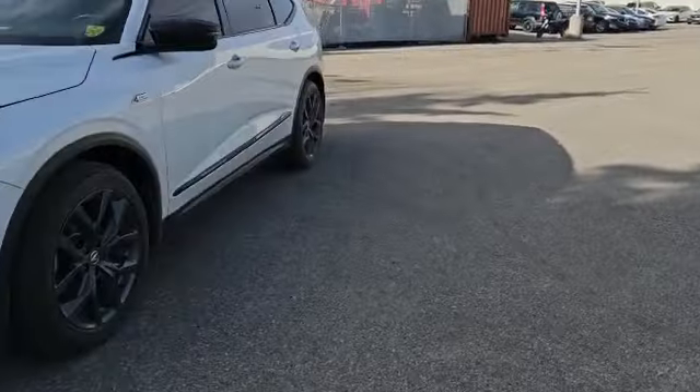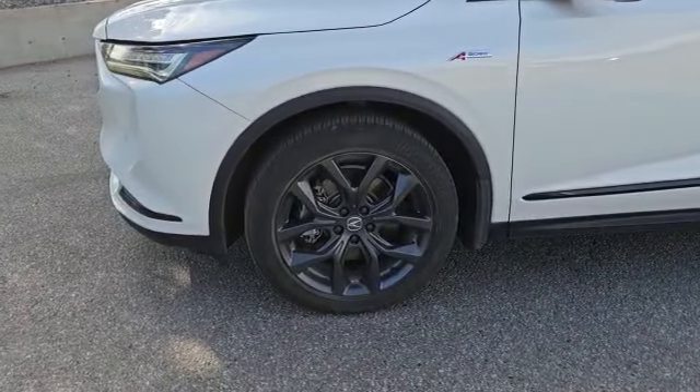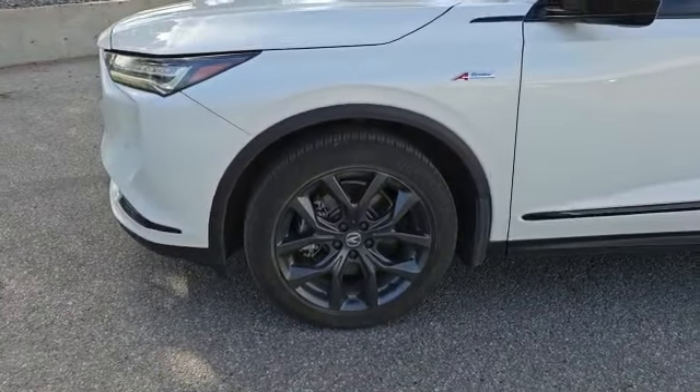Coming on the side here, the vehicle will also come with these nice 20-inch shark grey wheels — these are only on the A-spec. Come inside with me, let's take a look at the inside.